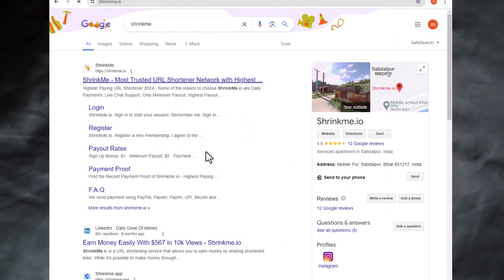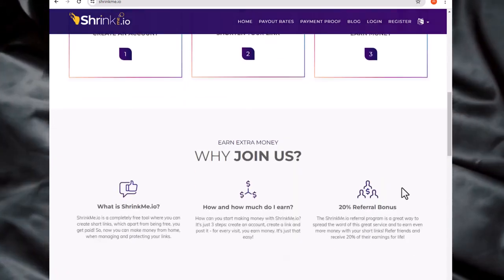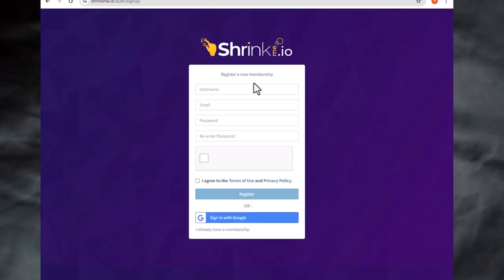Step number one is to go to the platform called ShrinkMe. ShrinkMe is a paid link shortening service that pays you when someone clicks on your link. Register by pressing the register button, entering a username, email address, and password, then agree to the terms of service and click register.